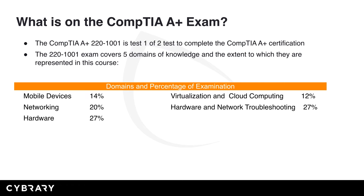Mobile devices is 14% of the test. Networking is 20%. Hardware is 27%. Virtualization and cloud computing is 12%. And hardware and network troubleshooting is 27%.